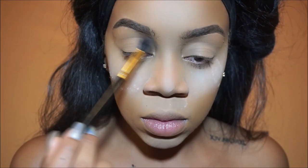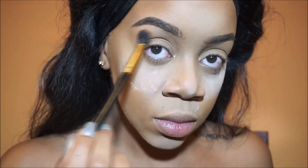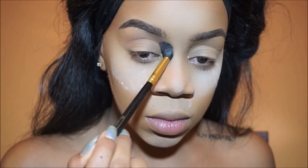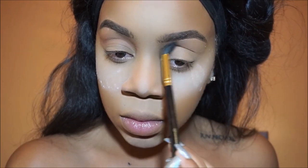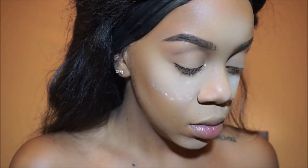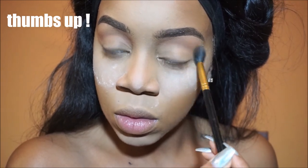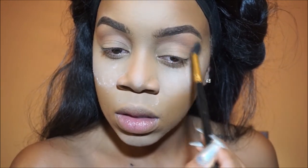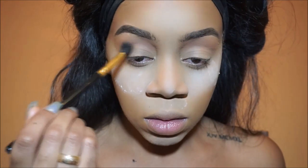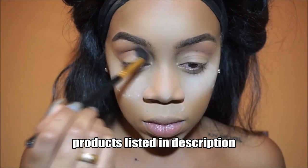So now to start with the eyes, I'm going to take Burnt Orange from the Modern Renaissance palette and go above my crease with that — so I'm using that as my transition color. The brush I'm using is the Fluffy Shader Brush by BH Cosmetics. Now I'm going to take a NYX single shadow in the shade Dance the Tide. It's a bit of a reddish brown and I'm going to deepen my crease with that.